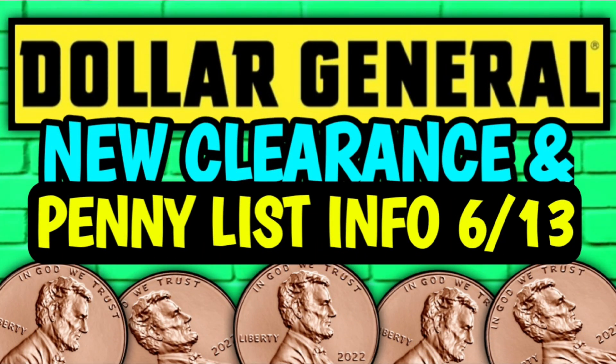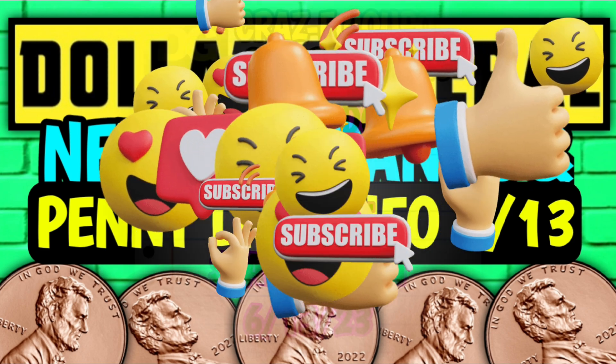Alright guys, so let's go ahead and jump right in. Now keep in mind that all the information I'm going to share with you in this video will start on Tuesday, June the 13th, this week at Dollar General.